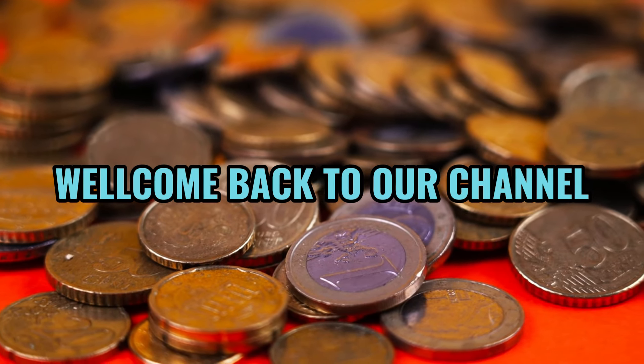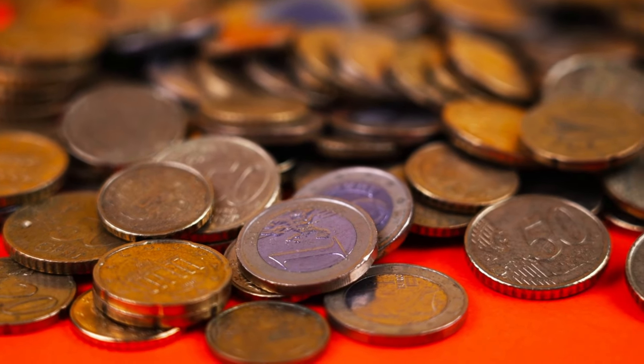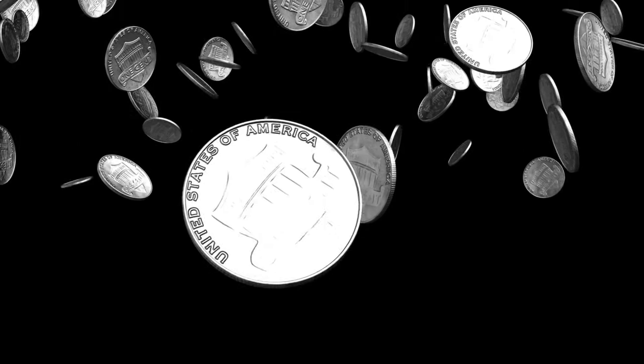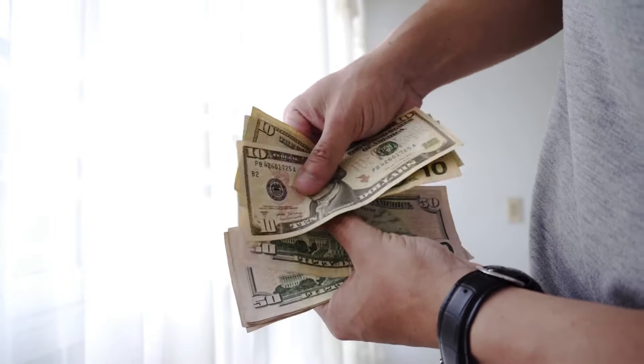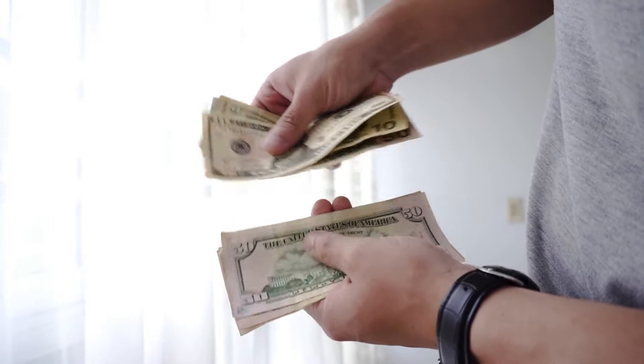Hey, coin enthusiasts and collectors. Welcome back to World Information HD. Today, we're diving into the fascinating world of numismatics as we explore the top 10 most valuable US ultra-rare coins that are worth millions.